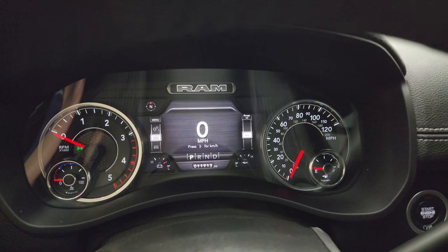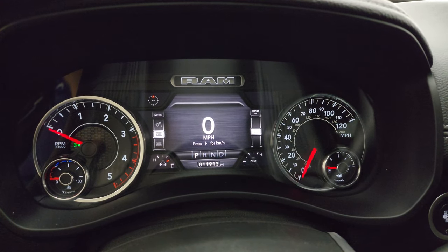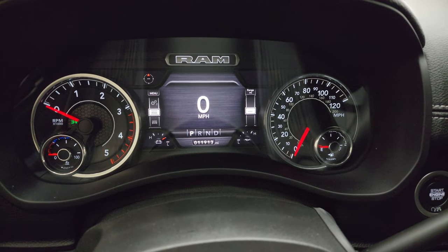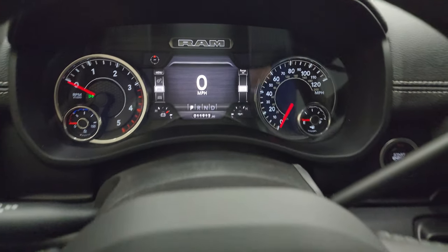You get the 7-inch LCD display with Laramie animation at the beginning, a digital speedometer, and you can see this one has 11,913 miles. You also get a compass display, battery voltage, and oil temperature — and you can change pretty much all those corners to read whatever you want.